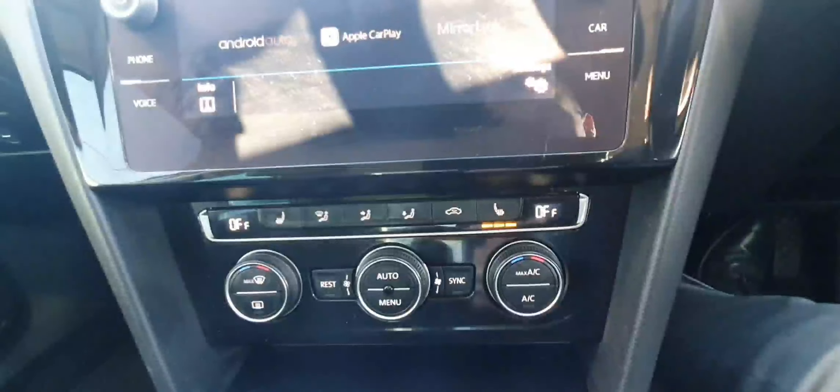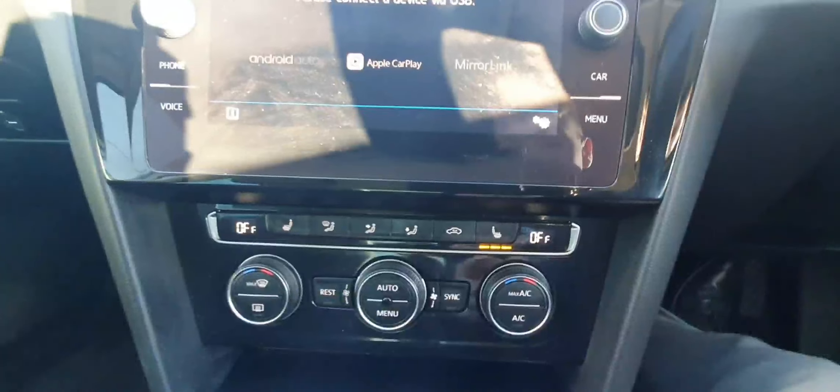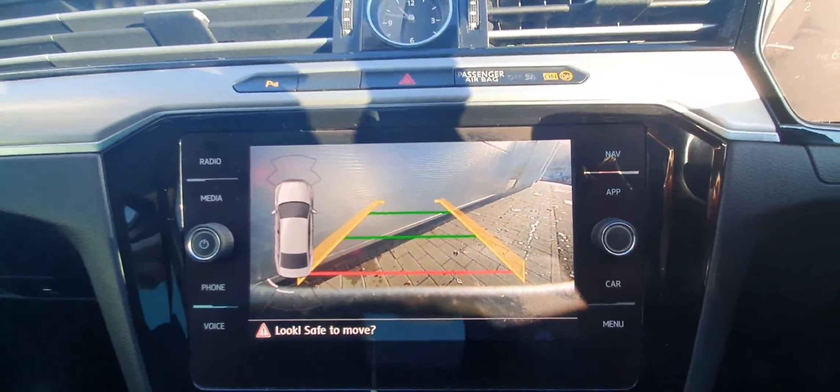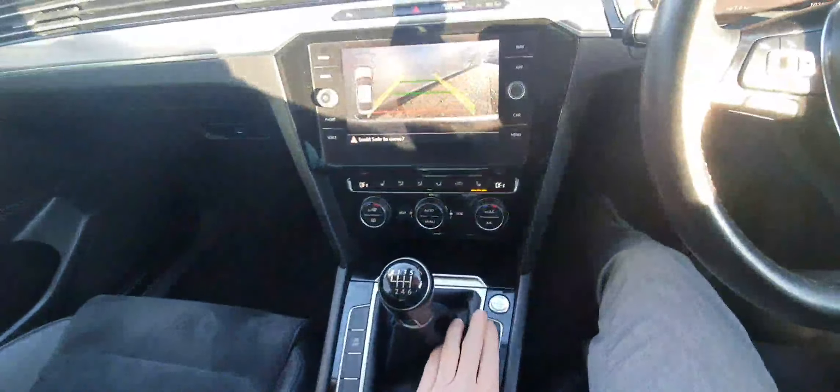Below that we have the controls for our air conditioning and climate controls. We have two front heated seats, as can be seen here. With the six-speed manual gearbox, if I quickly put the car into reverse, you can see it comes with all-round parking sensors and a high-definition reversing camera. We also have an electric handbrake with auto hold and push-button start.